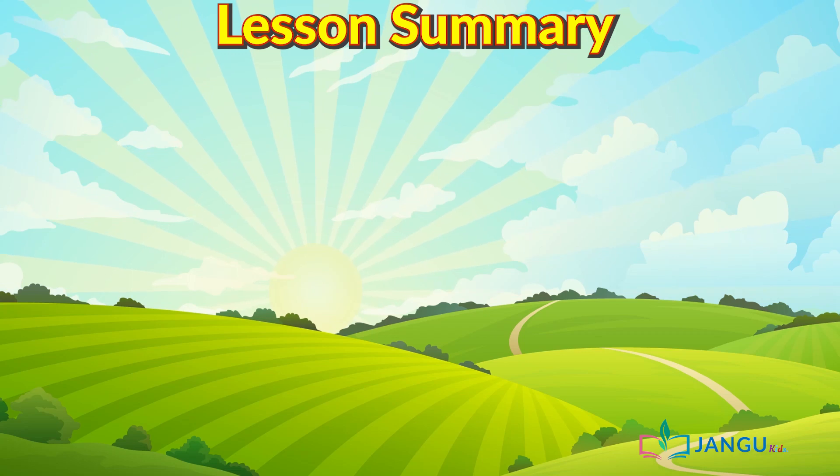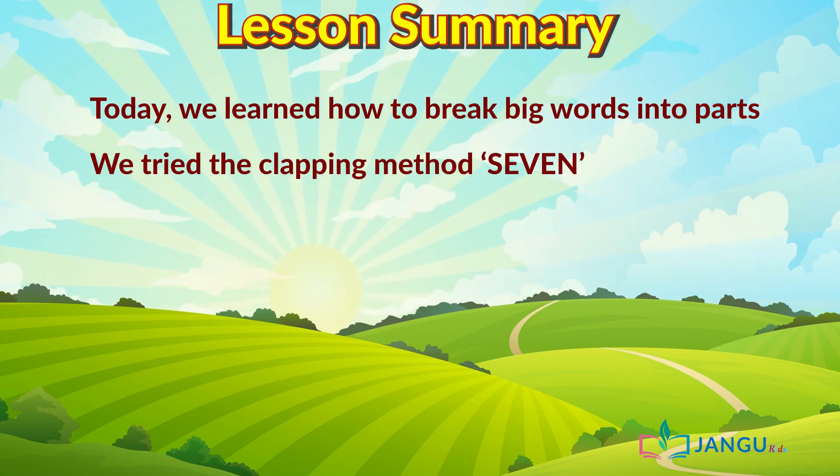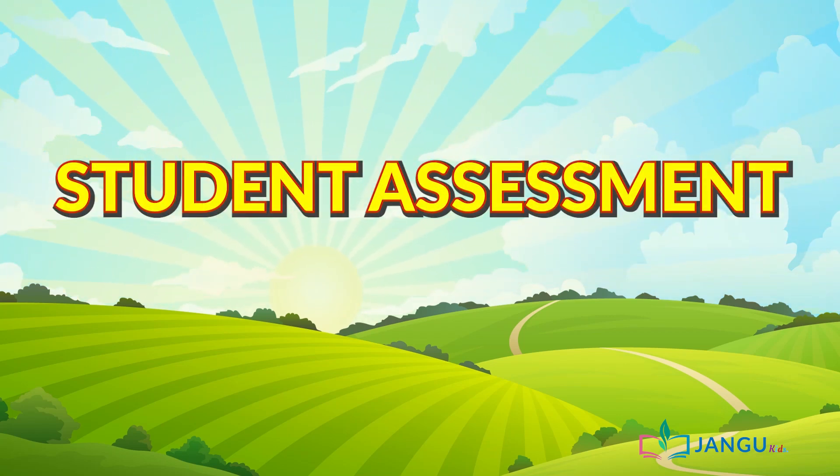So let's look at what we have learned today. Today we learned how to break big words into parts. We tried the clapping method — Seven — and we learned how to break words into smaller parts to identify them. And now, it's assessment time.